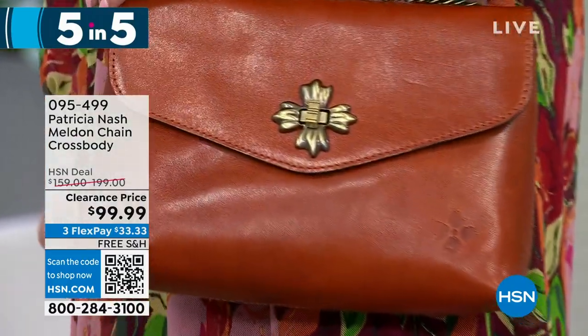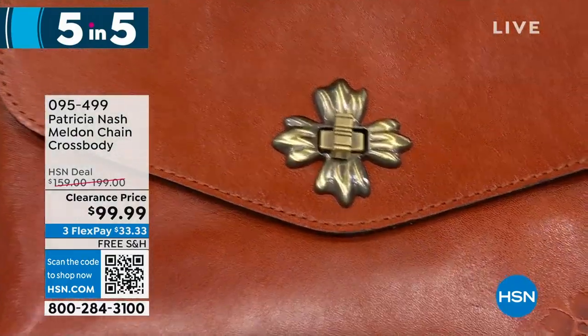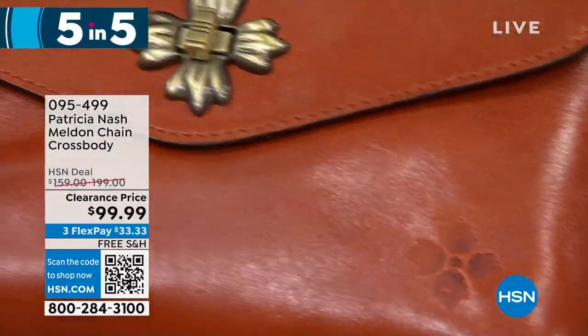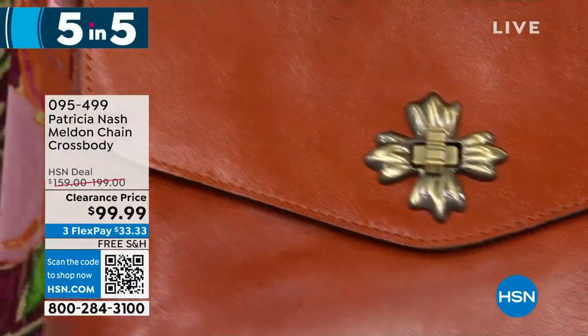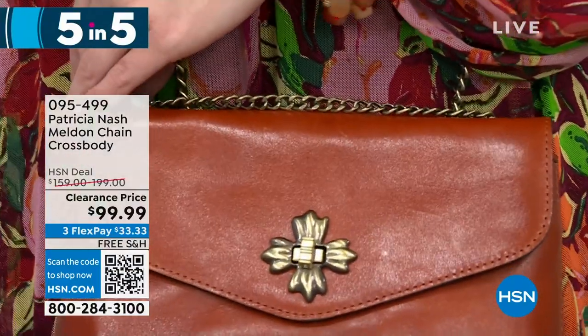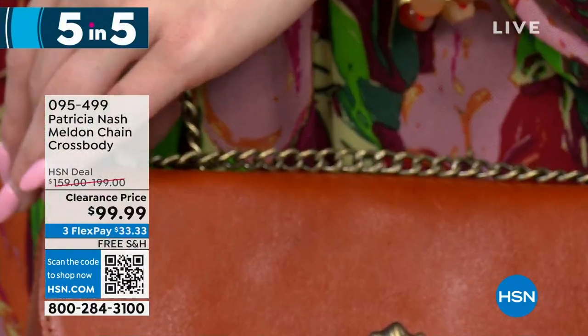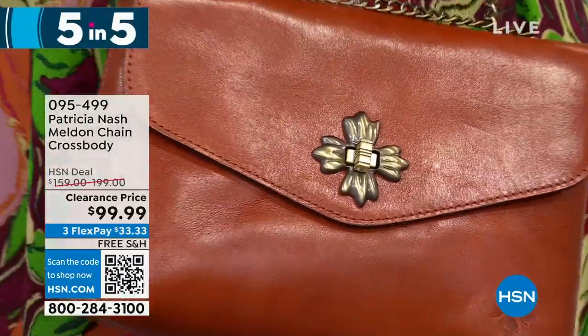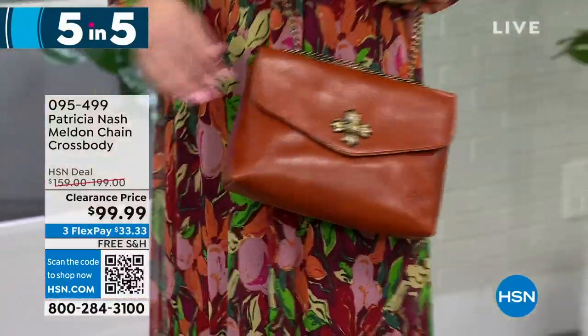This is a small structured bag — great for when you're on the go, just want to throw your belongings in and take off. It's lightweight, a great size, and the chain is so high quality with Patricia Nash. I love the twist front — once you close it, just twist it. It has that old vintage look. The size is 9½ by 6¼ inches. Half off a $200 bag, all under $100 with free shipping.